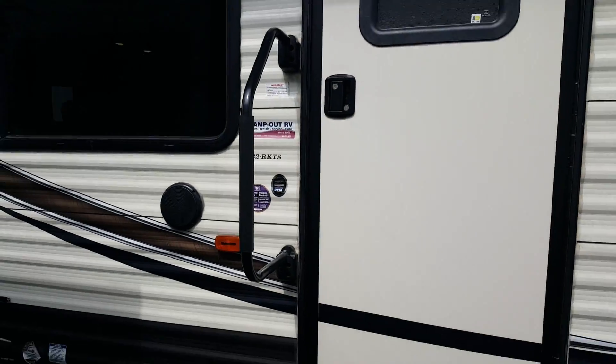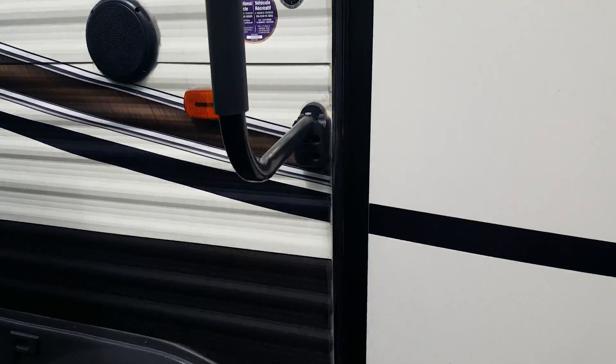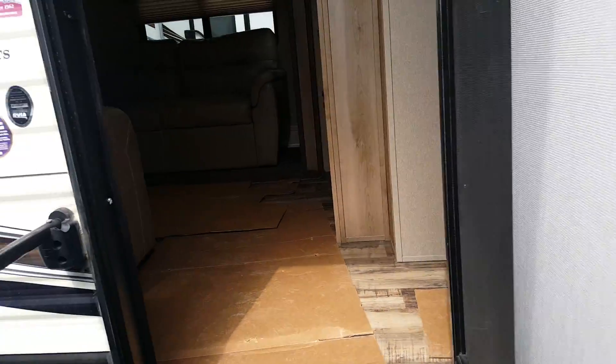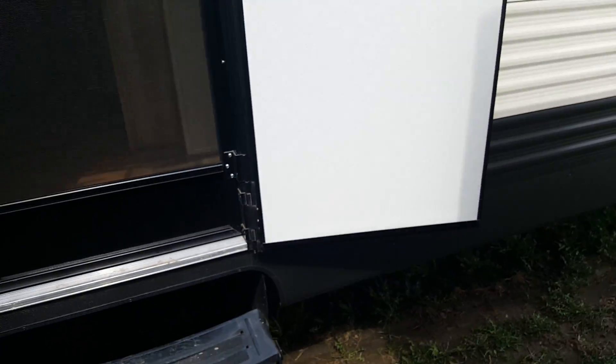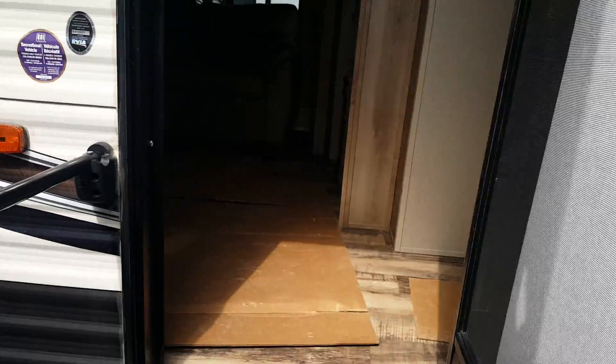It does have the large entry assist handle beside the door and a three-stair entry. It has a screen door that will separate so you can just have your screen door and latch your main door, and the screen door will reconnect right back to the main door.